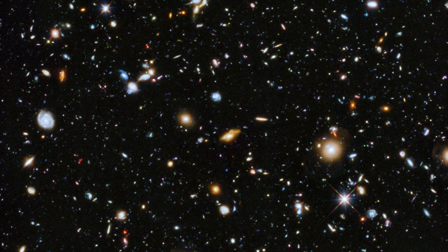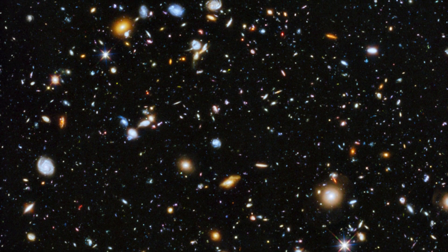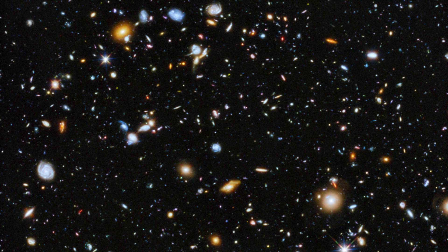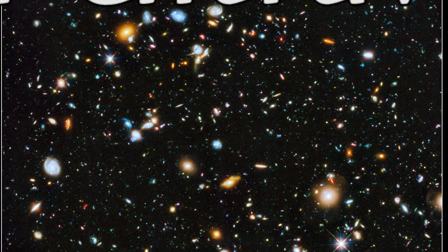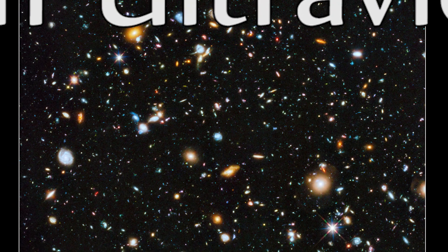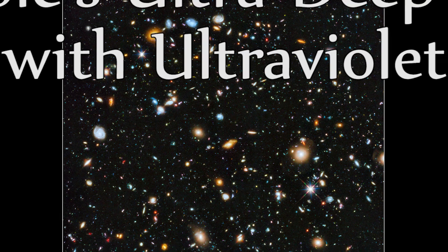This image truly gives us a more full story as to how the early universe came to be when it comes to star and galaxy formation — almost like another language was added to the Rosetta Stone, giving more opportunities to tell the grand story of where we came from.